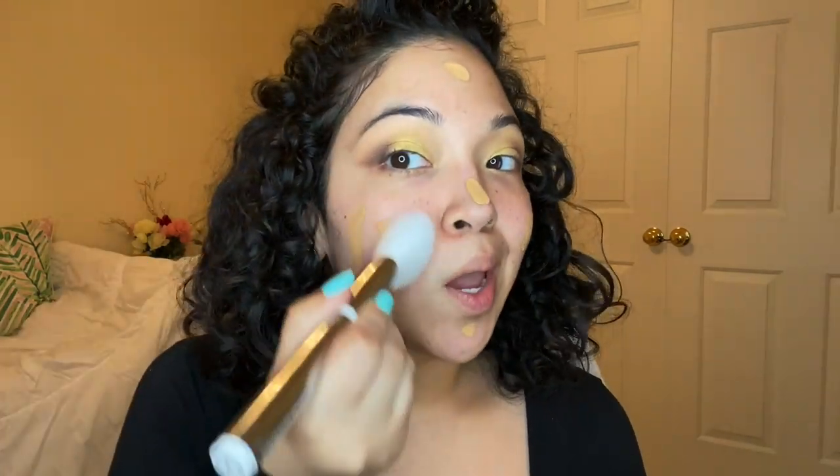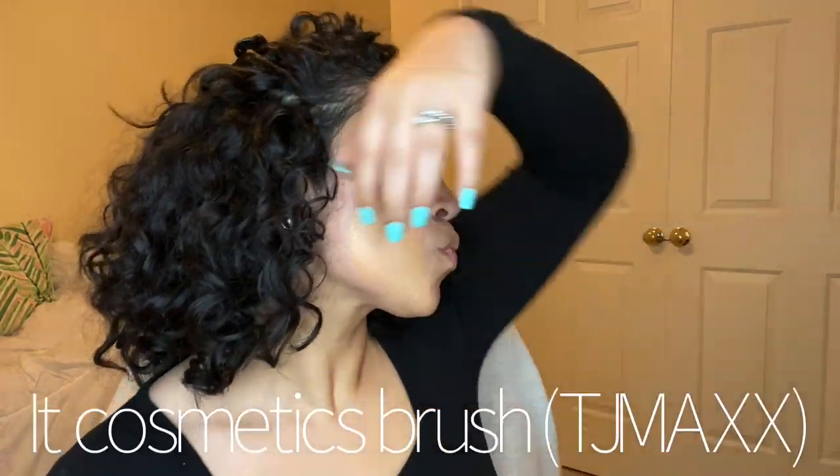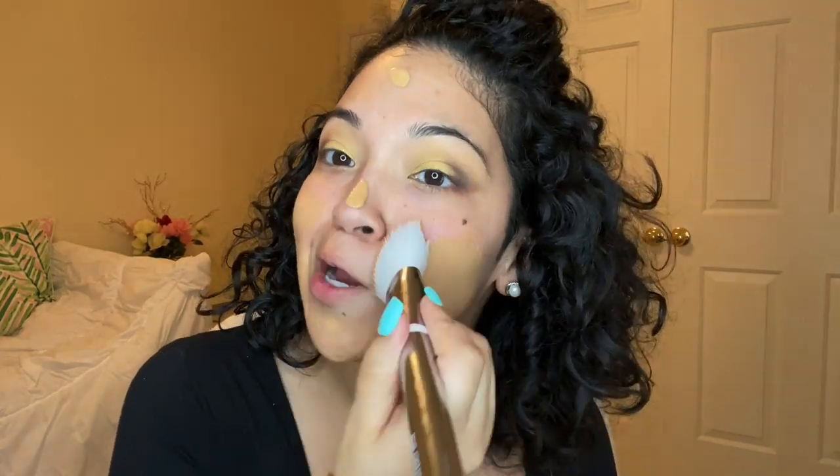I'm going in with my foundation. I got this at TJ Maxx for $14.99. It's the MAC foundation in shade NC30 — I saved the box for you guys. This is the first layer and I'm going to blend it out. I'm liking this brush.